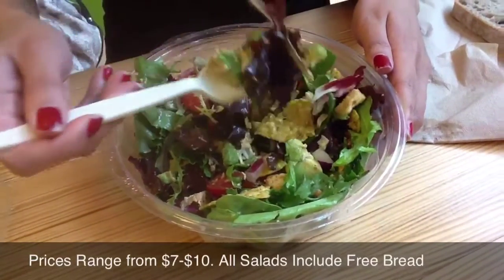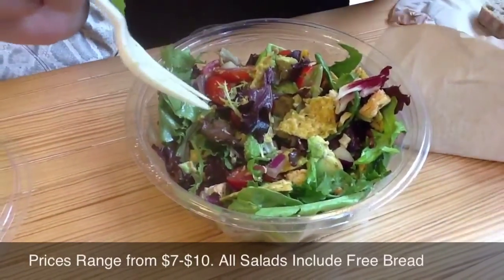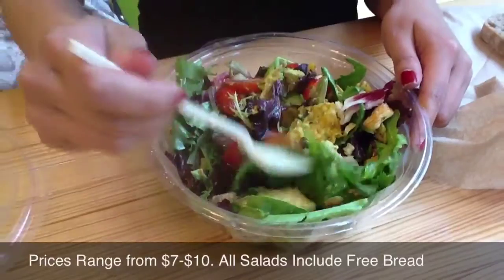And about how much was that? Ten dollars. Ten dollars? It's a little bit high for a salad, but is it worth it? I would say so, yeah. Okay.